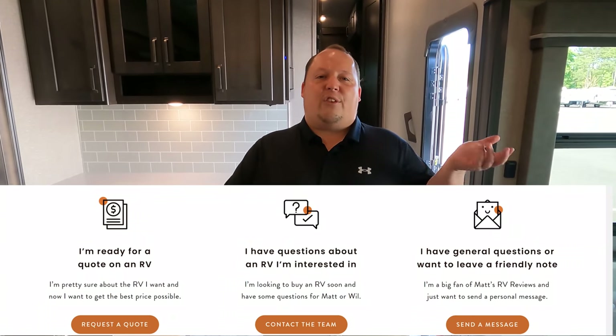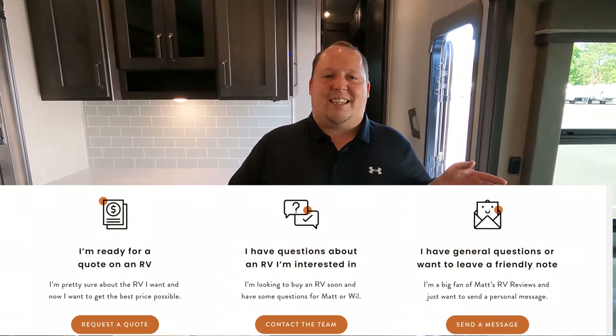And then tab three is for a generalized fan question. No matter which tab you click, every tab has one thing in common — you're going to get the best price in America.